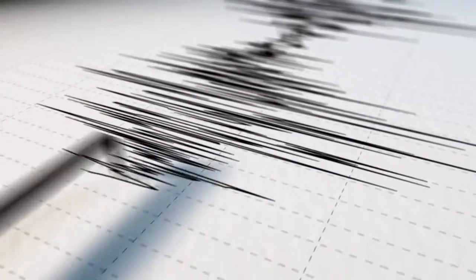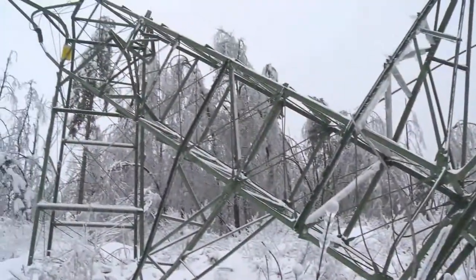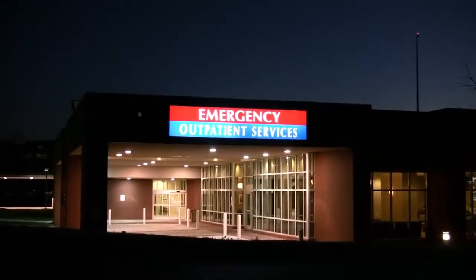Generators are supposed to work when everything else fails. In a major catastrophe such as an earthquake, the utility power supply is almost always disrupted and thousands of lives are at stake. It's absolutely critical that the QSK95 meet the application requirements because people's lives depend on our generator sets every day.